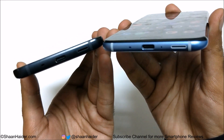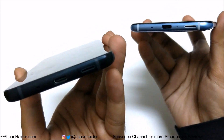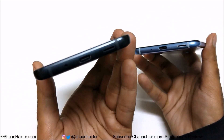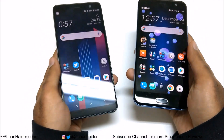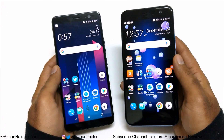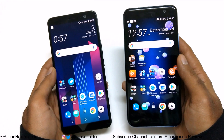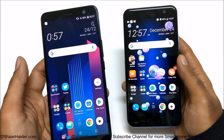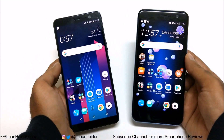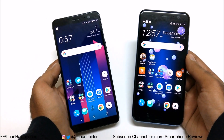Another difference is in the BoomSound speaker. The U11 Plus comes with the latest generation BoomSound speaker, claimed to be 30% louder compared to the HTC U11. You can also watch the speaker test comparison video of these two devices to get a better idea of the difference. Both devices have Android 8 audio software, but there are still slight differences in speaker performance.